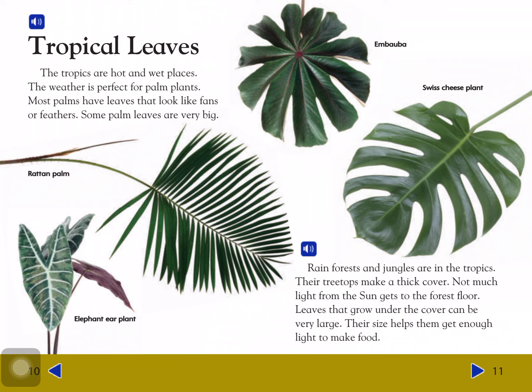Rainforests and jungles are in the tropics. Their treetops make a thick cover, and not much light from the sun gets to the forest floor. Leaves that grow under the cover can be very large. Their size helps them get enough light to make food.